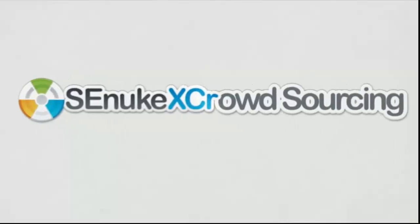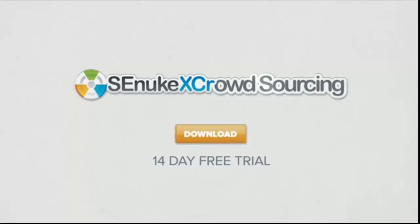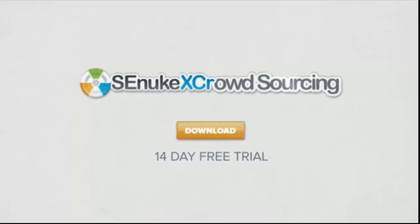Simply click the download button to get started with our 14-day free trial right now to see this power for yourself.